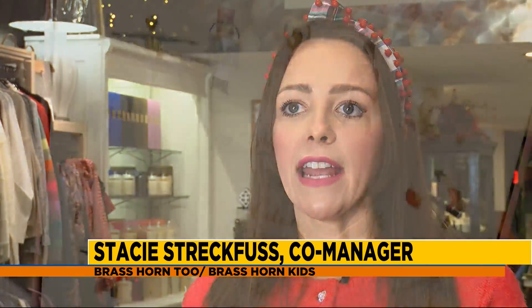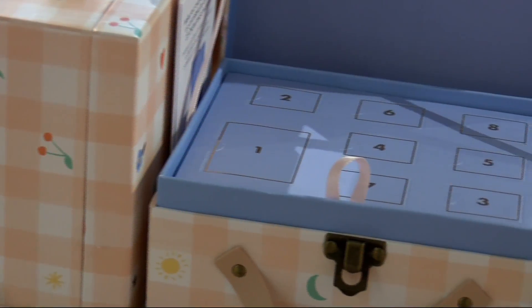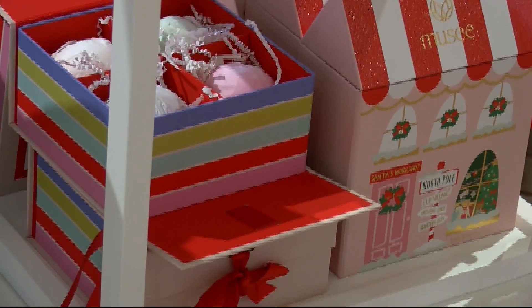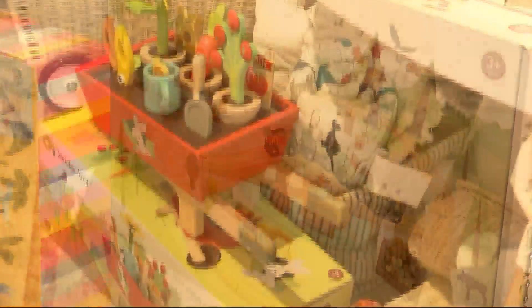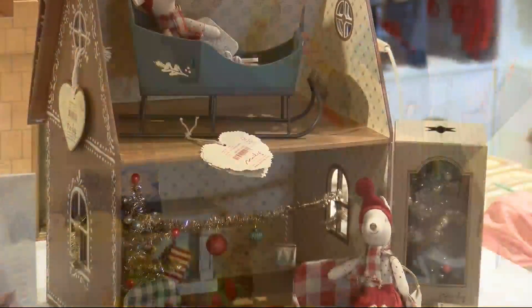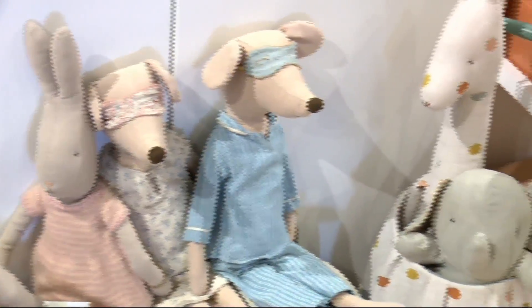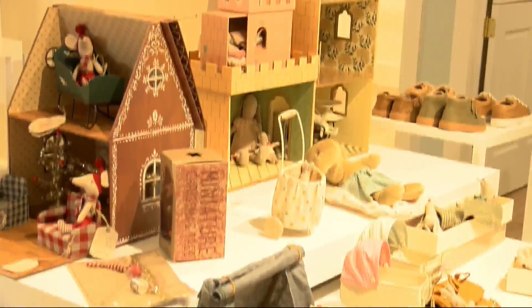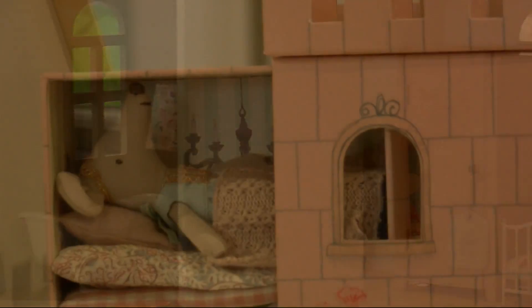Kids' items that we have are fun advent calendars where you draw a little wooden dinosaur every single day leading up to Christmas, and you make this cute little wooden dino scene. We've also got little strollies and luggies, and we've got a collection called MyLi — they are little mice, and we've got a mouse house or a mouse castle. That's one of our favorite kids' Christmas items this year.